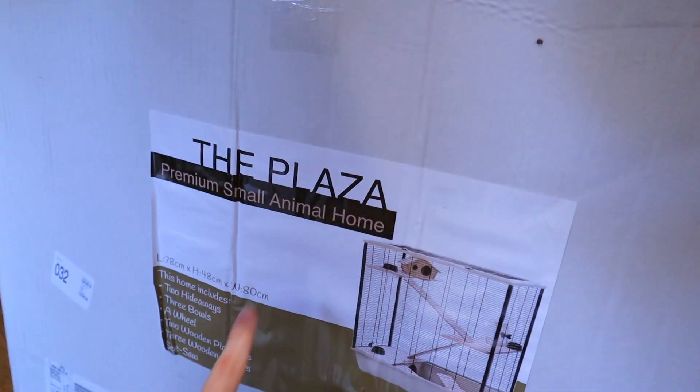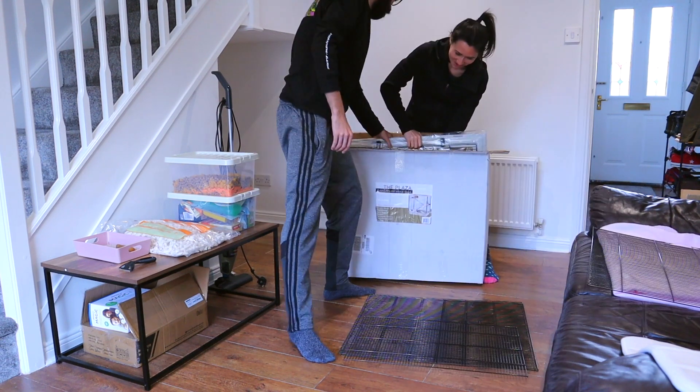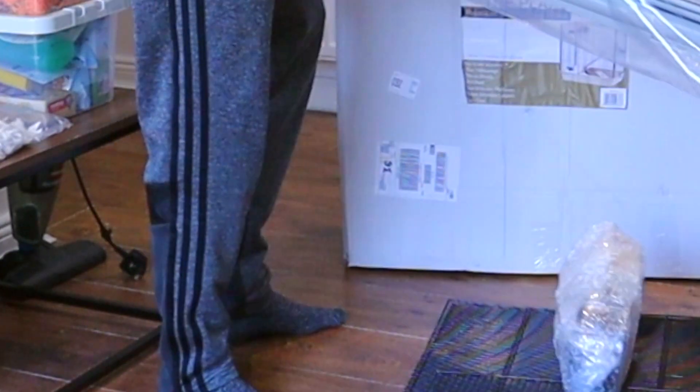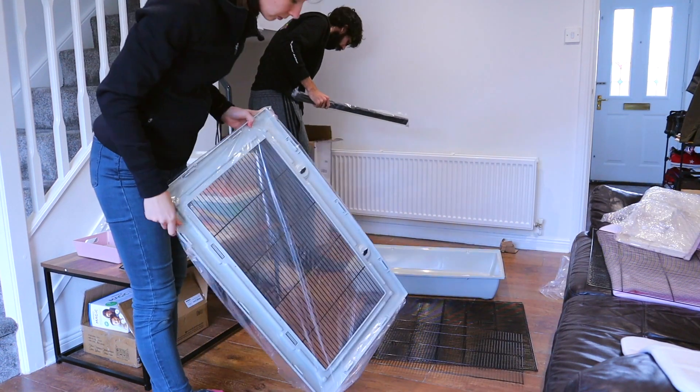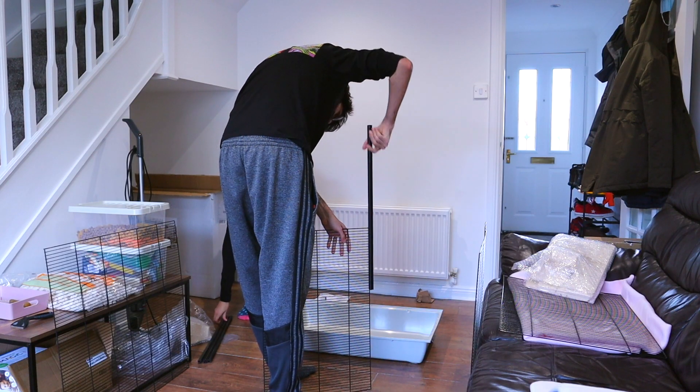It is called the Plaza Premium Small Animal Home — such a fancy name for a cage. We got everything out of the box. It looks easy enough, it's just a cage, pretty straightforward. I hope the quality is gonna be good because I ordered it on Amazon and it was pretty cheap for what it was. I had no idea cages were so expensive — a good cage is between 100 and 200 pounds and this one was like 60 or 70. But the reviews were good, so I hope it's gonna be a good one.